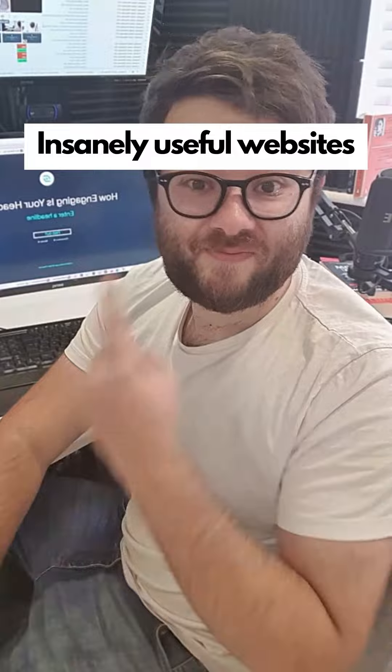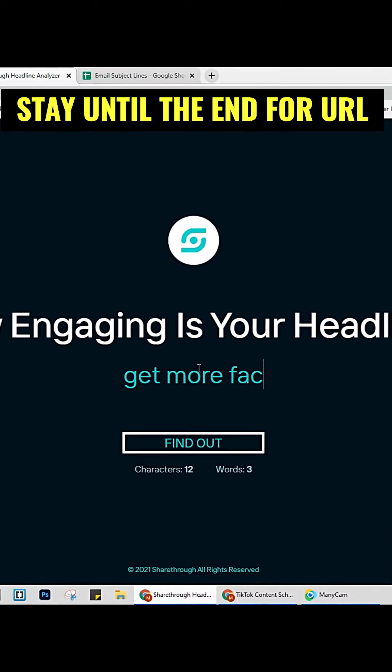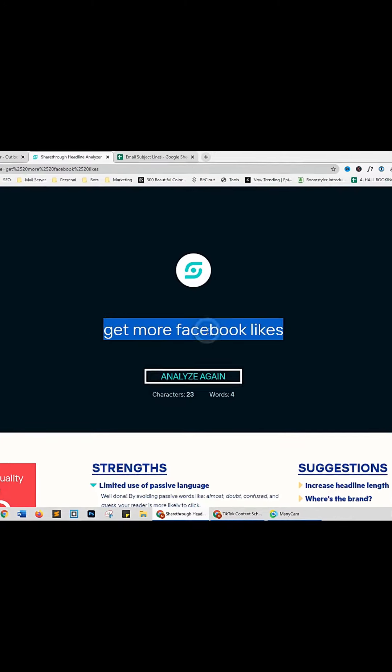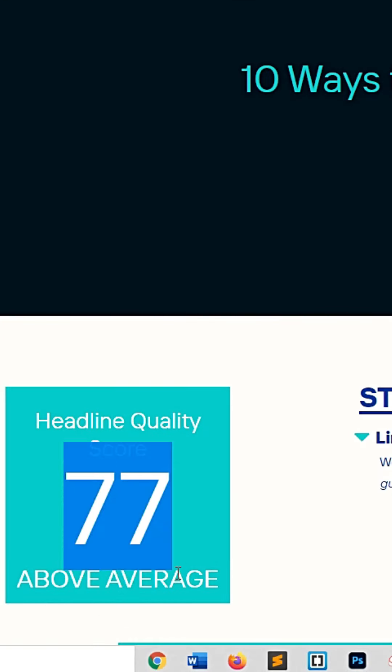Insanely useful websites, Part 25. This website will help you generate clicks to your campaigns by rating your headlines. Enter your headline and click the button. One of my tested headlines rated above average — much better than the previous score. Now my campaigns have a chance at success. Go check it out.